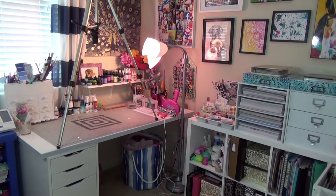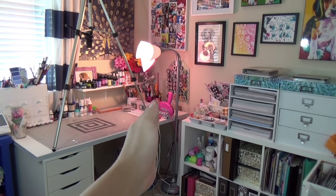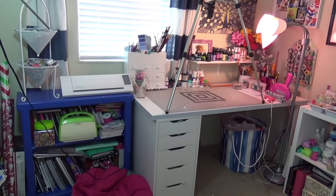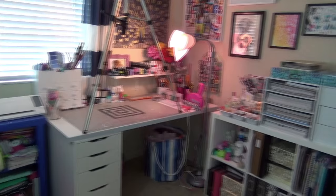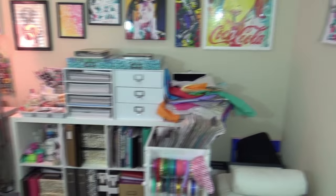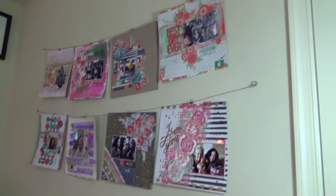Hello everyone, now we're going to do my craft room. I am standing in the doorway opposite this corner — this is my craft room area. There is something else that's in this room, but we'll get started. This wall to my right you probably saw me post on Instagram — my latest installation.